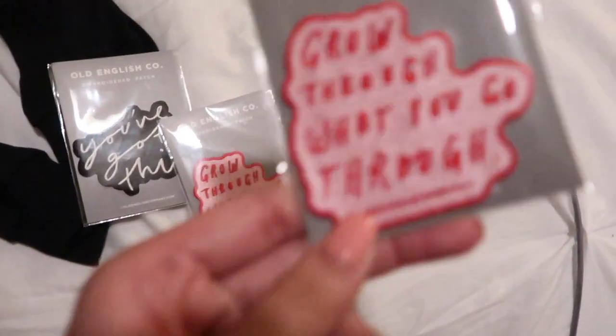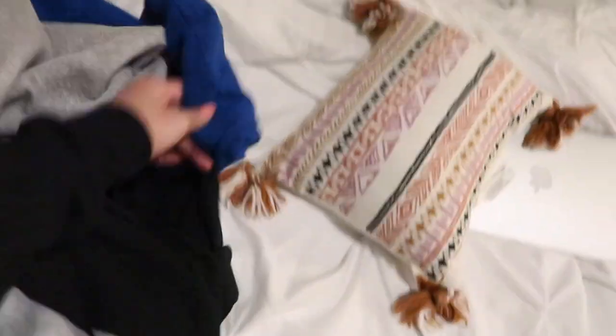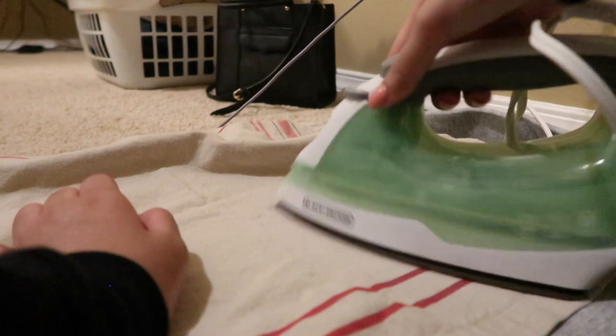The brand is Old English Co. And I'm gonna iron them on these crewnecks — I don't know which color, but I have all these basic ones. I think it said to put a towel over it, so that's what I'm doing. I think that's good.